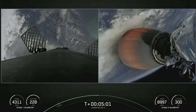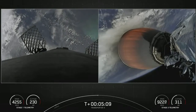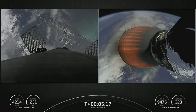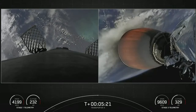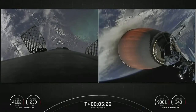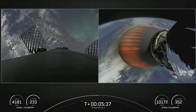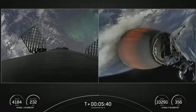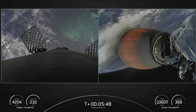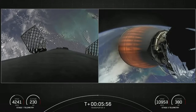The second stage is looking good, in the middle of its first of three burns. Those white puffs of gas you may occasionally see from the first stage are from the attitude control system — that's nitrogen gas coming out, helping with attitude control of the first stage as it makes its way back down to Earth. We're about three minutes from the start of our stage one entry burn — a three-engine burn that will light up to slow the vehicle down as it enters the upper atmosphere.